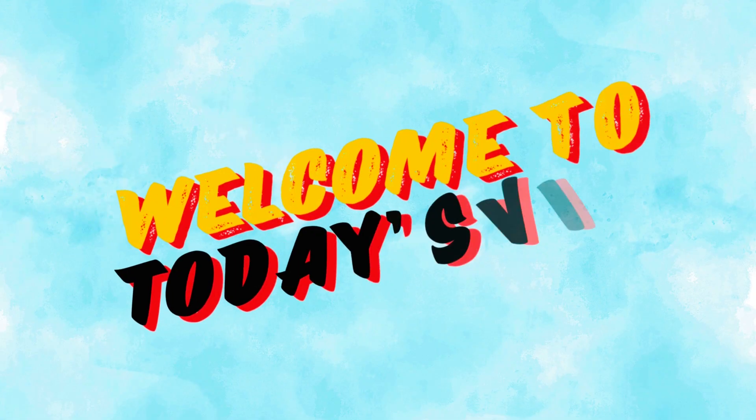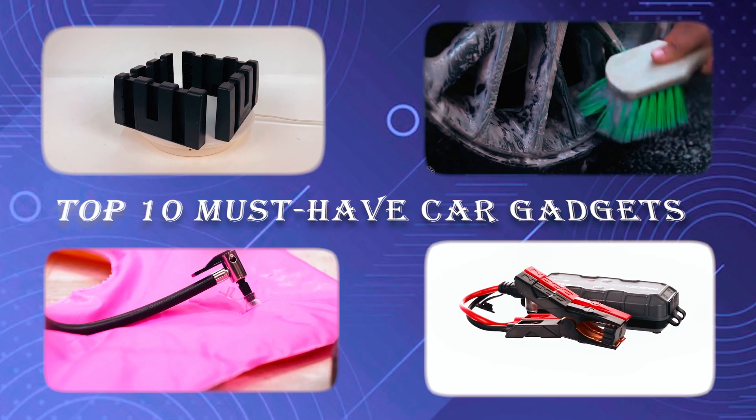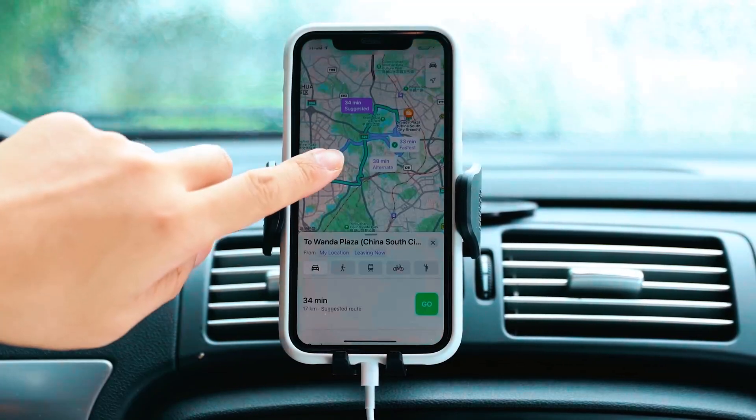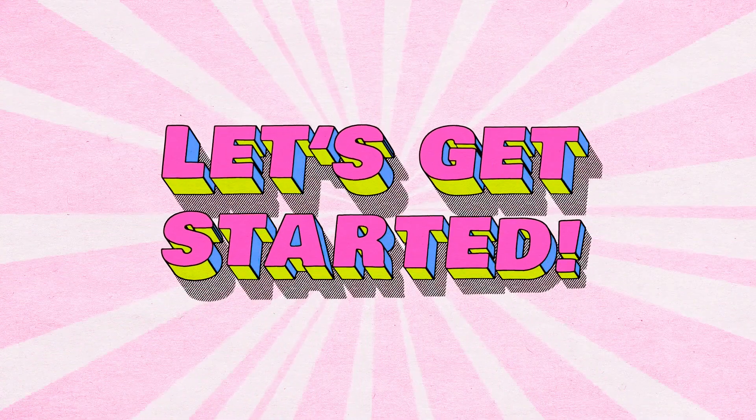Hello everyone and welcome to today's video. We're showcasing the top 10 must-have car gadgets you'll want to buy this year. Stay tuned as we guide you through each model's features and benefits. Let's get started.